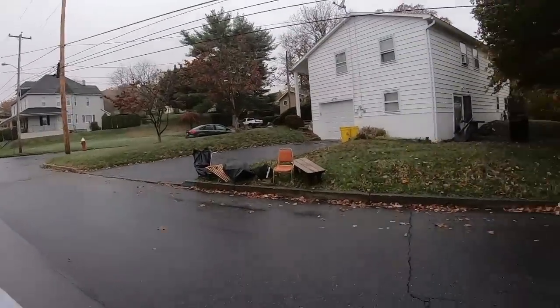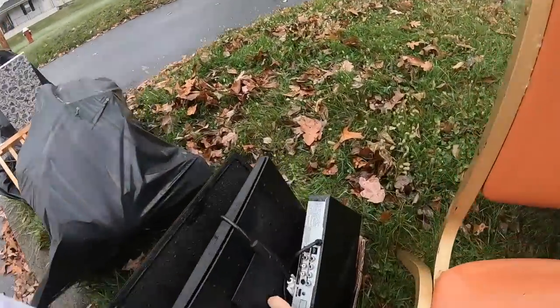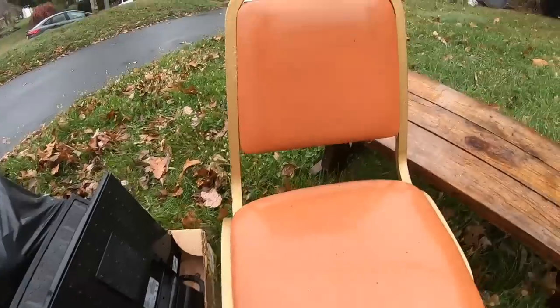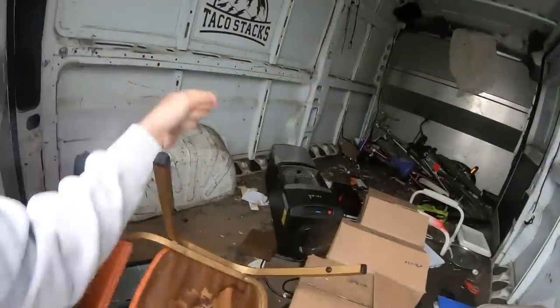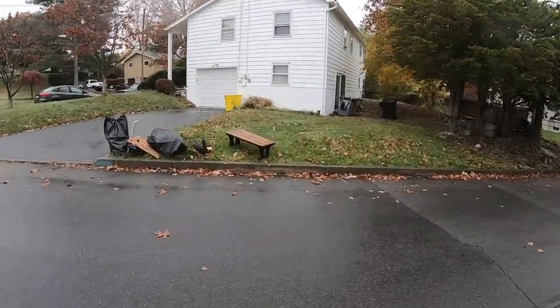Looks to be a vintage chair over there, as well as what looks like a bench — a bench for a picnic table, I think that's what that is. You're missing the other bench and the table. Even if it was dry I probably wouldn't grab it — I've had a bunch of them in the past. That one's in decent shape though.